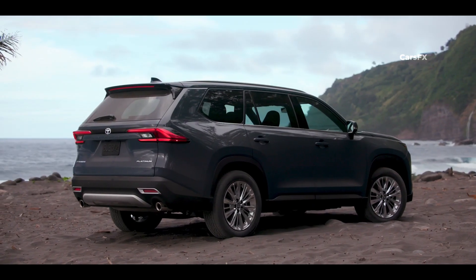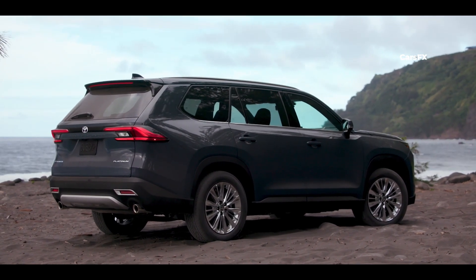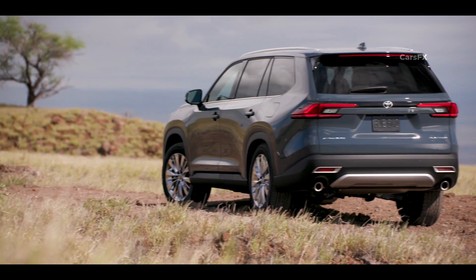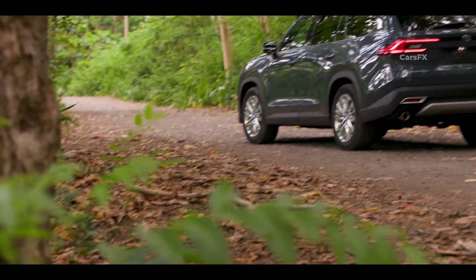There is a silver trim piece just above the upper grille that ties the whole look together. The muscular and athletic side profile is sleek and dynamic, but is surprisingly devoid of any major swooping lines or creases. Around the back, LED taillights extend into the tailgate, which is handsomely sculpted, and dual exhaust outlets are integrated into the rear bumper, adding a touch of sportiness to the design.